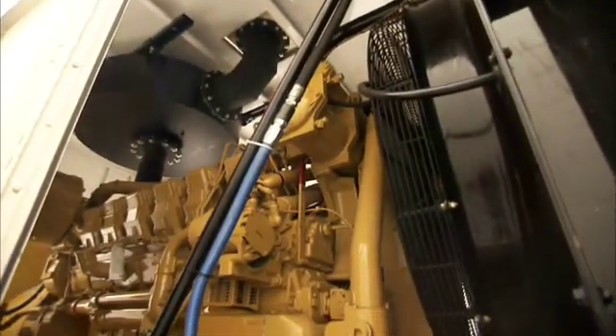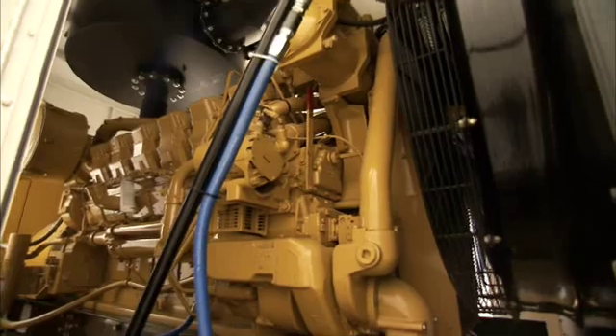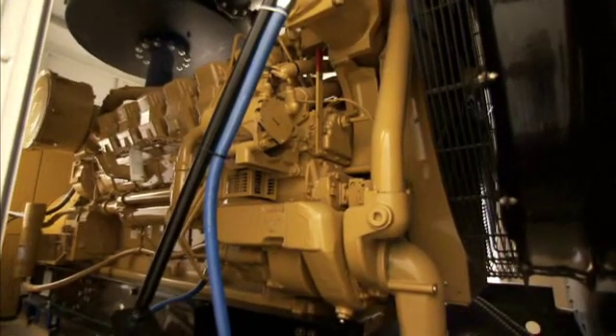The dealer comes in May to perform a level one service, then returns in November prior to winter for a level two service. Twice a year they take oil samples from the engines and analyze them for viscosity, moisture content, and any type of impurities.